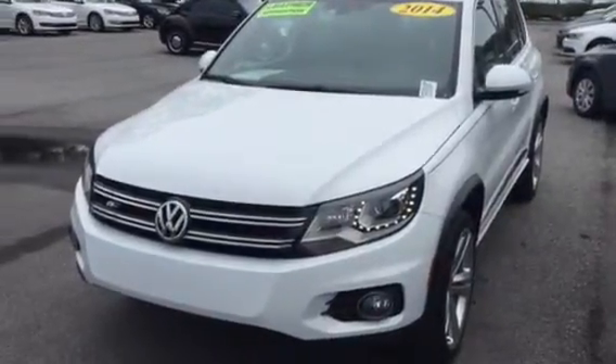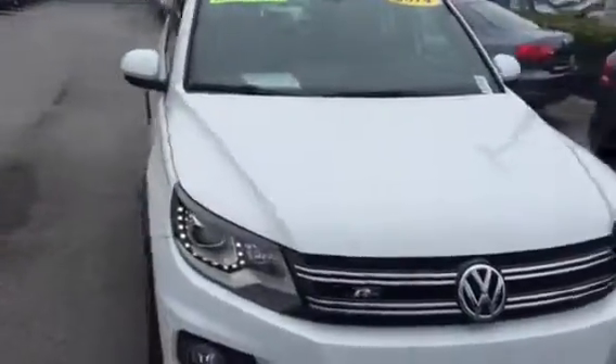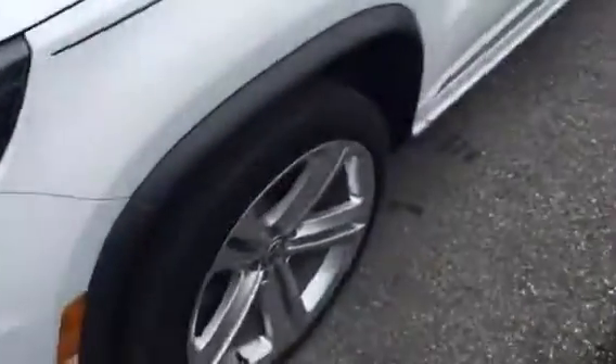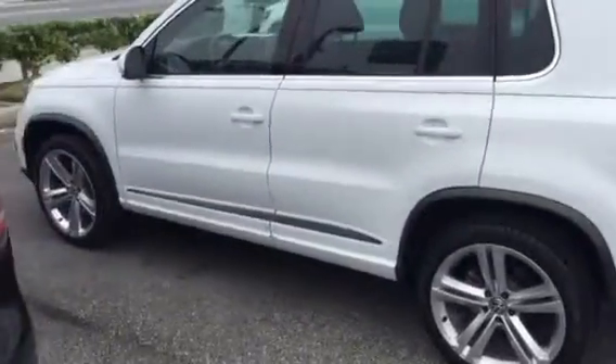Hey, good afternoon Jeff, this is Kyle from David Moss Volkswagen South. I just want to take this opportunity to quickly show you the 2014 Tiguan R-Line that we have on our lot currently. Take a quick look at the interior.